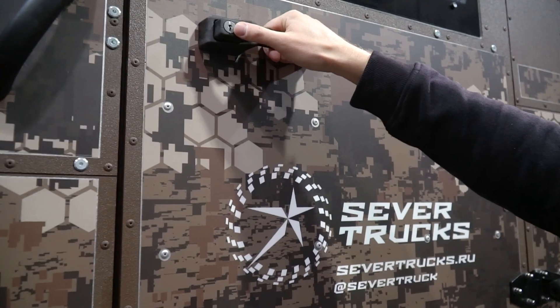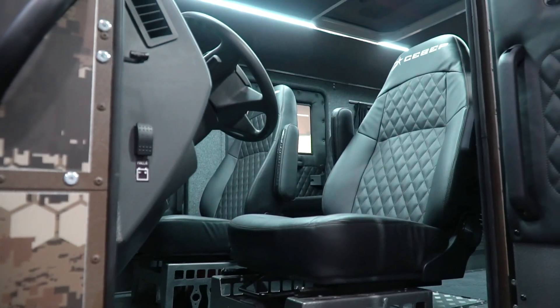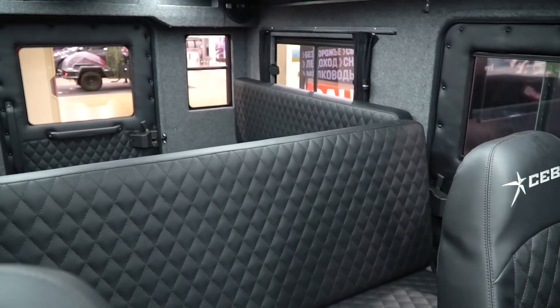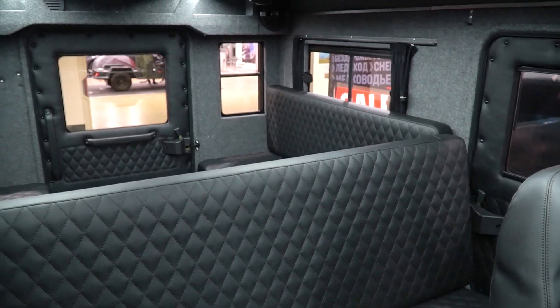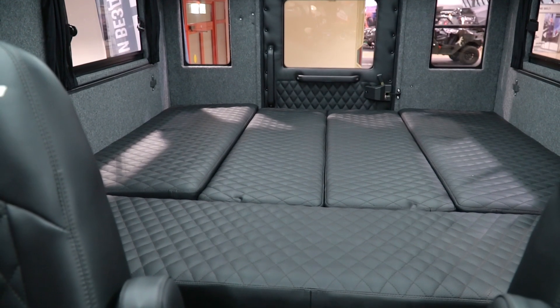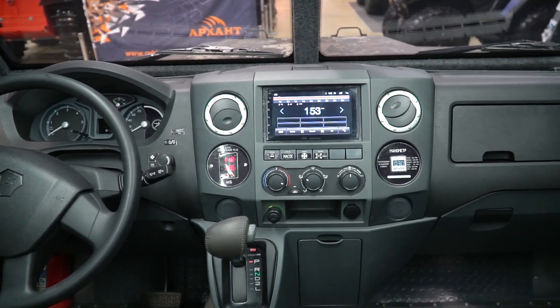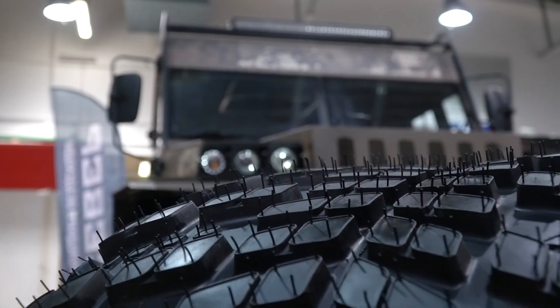Let's look inside! Inside the machine we see a comfortable cabin that can fit up to 11 passengers, and the rear part of the cabin can be quickly transformed into large sleeping berths. This ATV is really impressive — it's like a fortress on wheels!